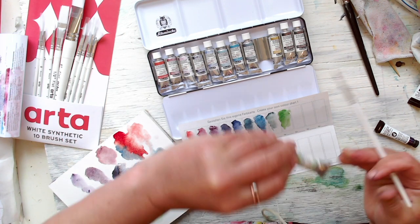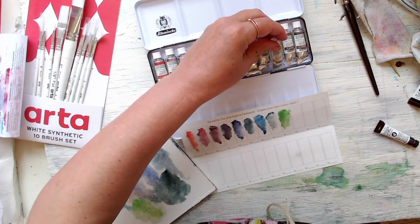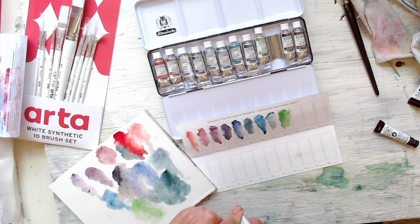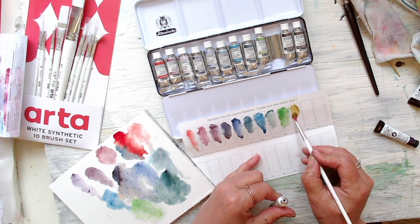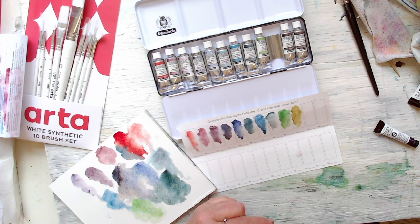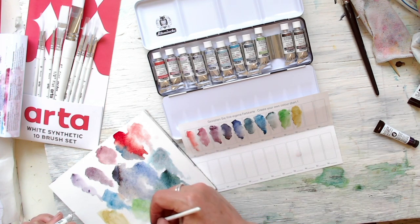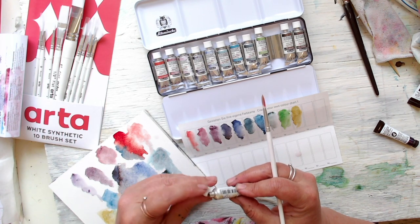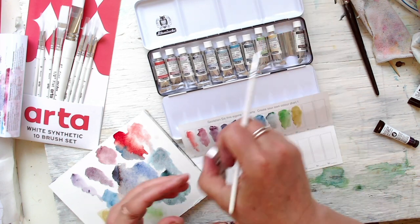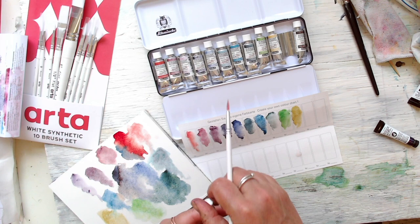This one is Desert Yellow. I bought some Kuretake colors once — the granulation colors — and they were very similar to this actually. The graphite colors — there were six colors and they were really nice. Let's see this one — Volcano Brown.